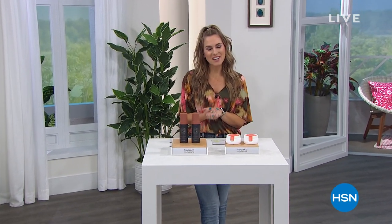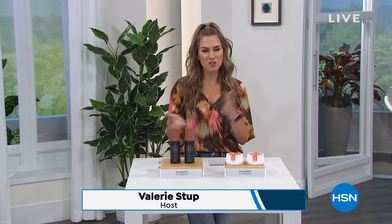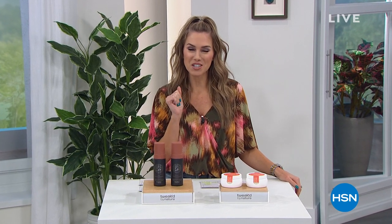Hey everyone, thank you so much for staying with me. My name is Valerie Stubb, and if you're just flipping through the channels and you love beauty, you've hit the right spot because we're going to talk about Tweaked by Nature, an amazing beauty brand for your hair and skin. April is Customer Appreciation Month, so we're bringing back tons of customer favorites. In fact, Tweaked by Nature was awarded a couple of the Beauty Customer Choice Awards last night.